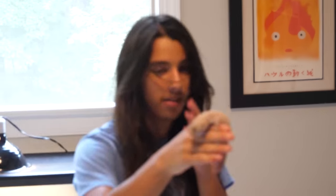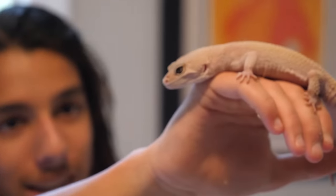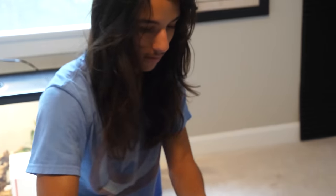Why are you sad about this gecko? I love this gecko so much. He's just really personable and really pretty — just a fun gecko. But that's okay, there's many more geckos to enjoy. He's going up to a good home, moving on to a second life.